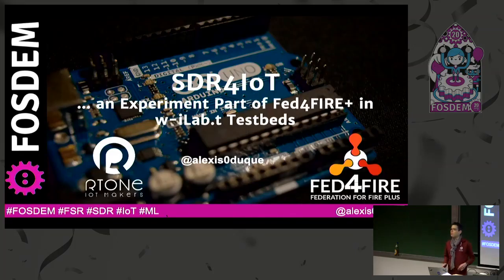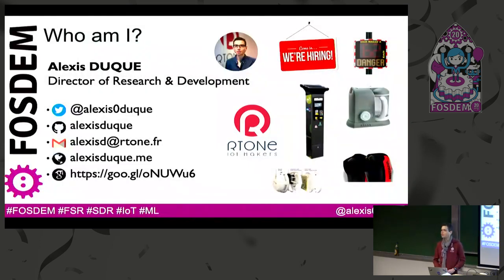Good afternoon, everyone. I'm Alexi Duke and I'm Head of Research at Airtown, a designer working in the field of the Internet of Things. We are in France, in Lyon, and we have some expertise in electronic design, RF, wireless devices, cloud application, also machine learning. We are interested in software-defined radio and we are also doing collaborative research, and the project I will show you this afternoon is part of that.